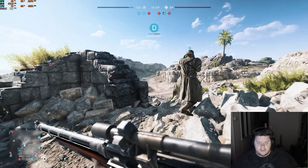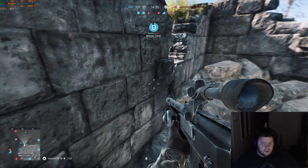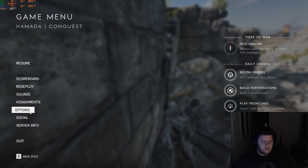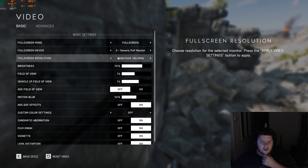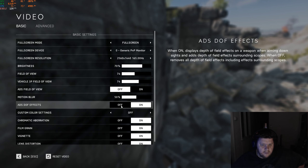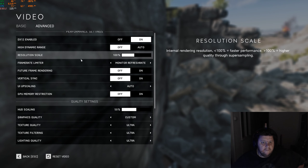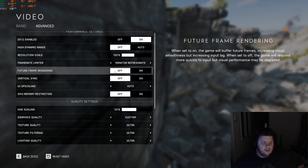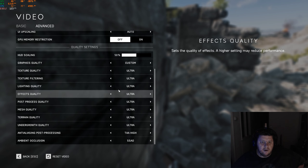I'll just show you the settings — I've got everything maxed out at 1440p. They're running at 165 hertz, got motion blur turned on, got all those effects turned on, and obviously vertical sync turned off with everything on ultra.